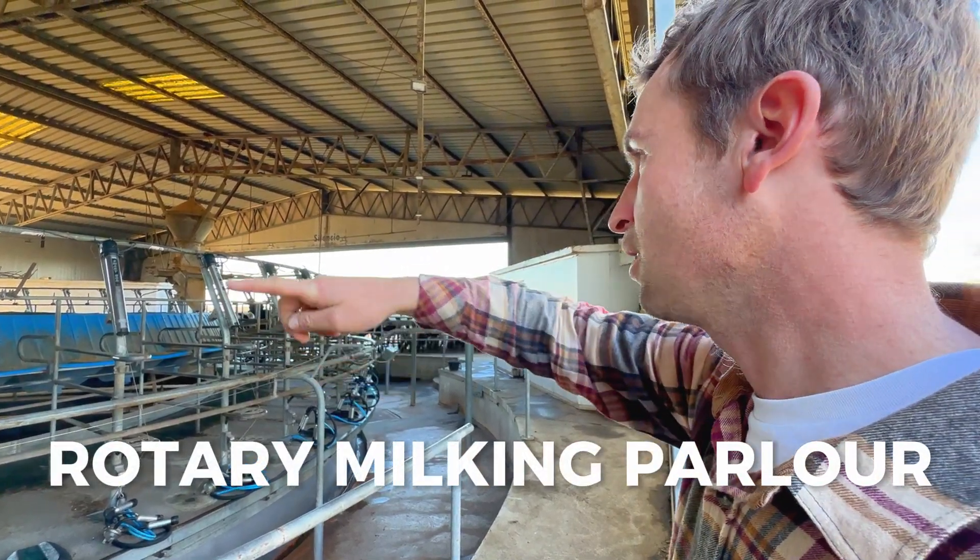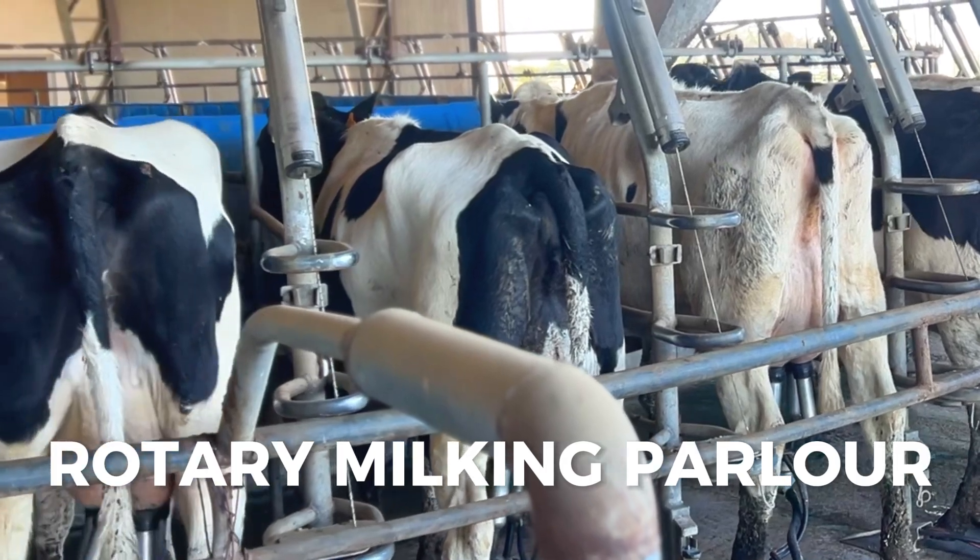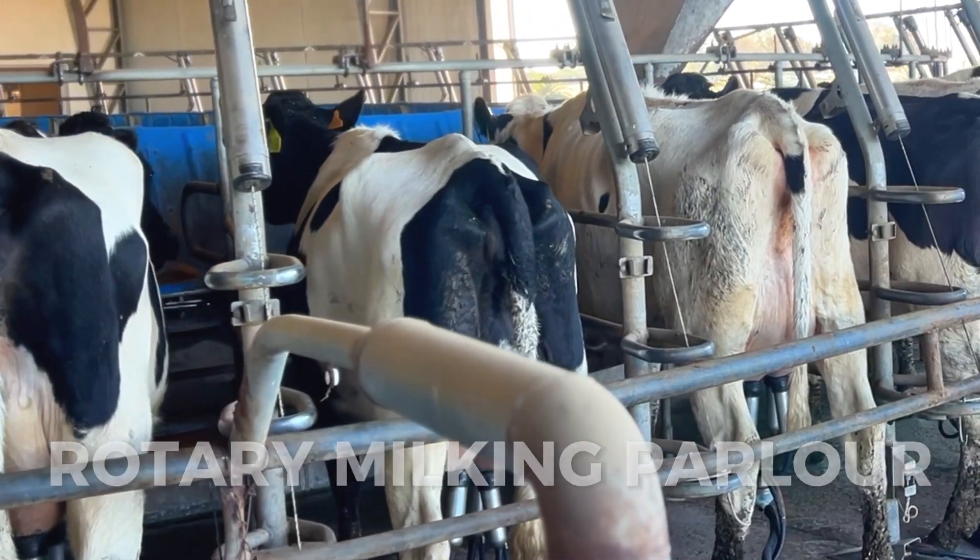As the milking carousel rotates, the mechanism releases a portion of feed at each position. It's a one-size-fits-all dose for all batches.